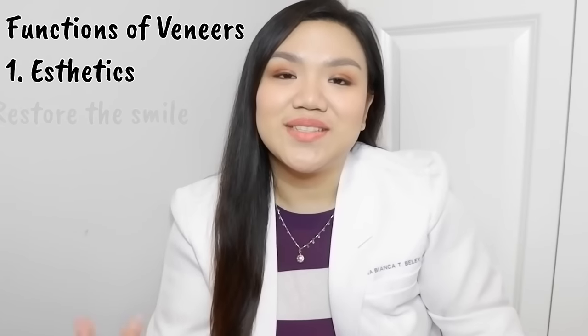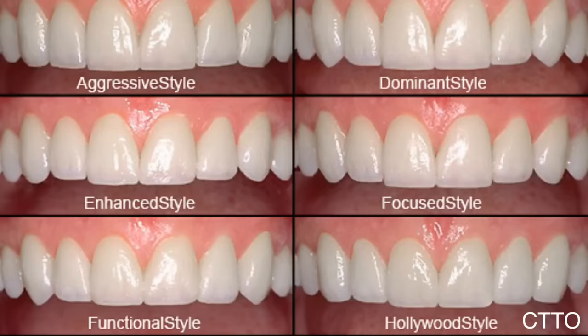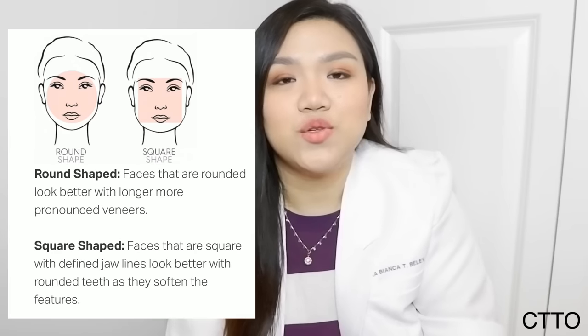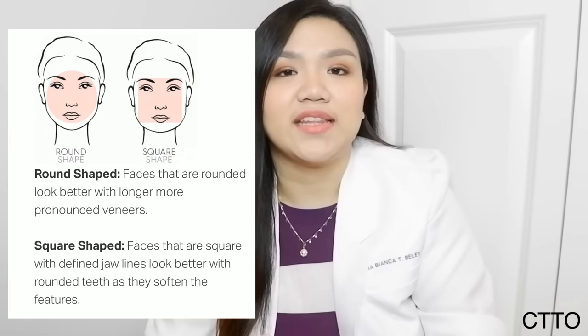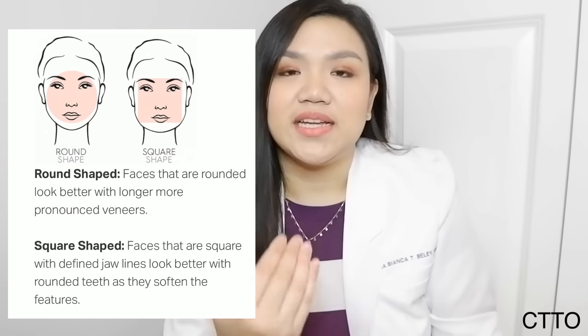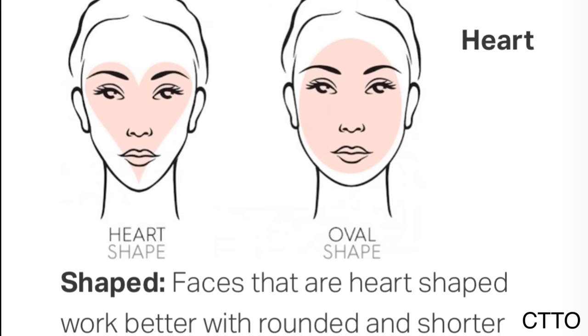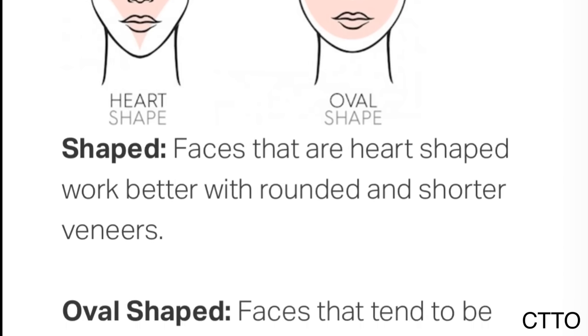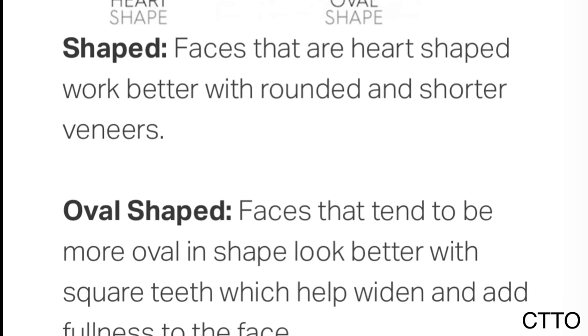We will also restore the smile and the function of the teeth of the patient. When it comes to choosing the shape of the veneers, it depends on whether the patient is male or female. Square veneers add more masculinity; for women, we usually make it rounder. When veneers are lengthened, it creates an illusion that the face is longer, making the person look slimmer. For a heart-shaped face, shorter veneers are better; for an oval or elongated face, squarish teeth help widen the face.